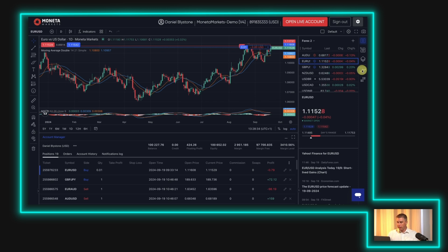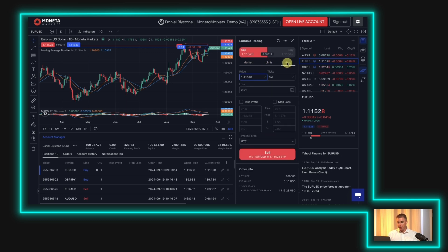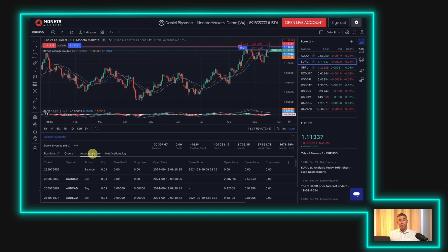From the vertical menu on the right, we can pull up the order ticket and we can see that it's possible for traders to access market, limit, and stop-loss orders. We can also see that it's possible to apply time-in-force conditions to pending orders. And finally, in the account manager area at the bottom, you can track the live P&L of your open positions, your pending orders, and your history of trades.